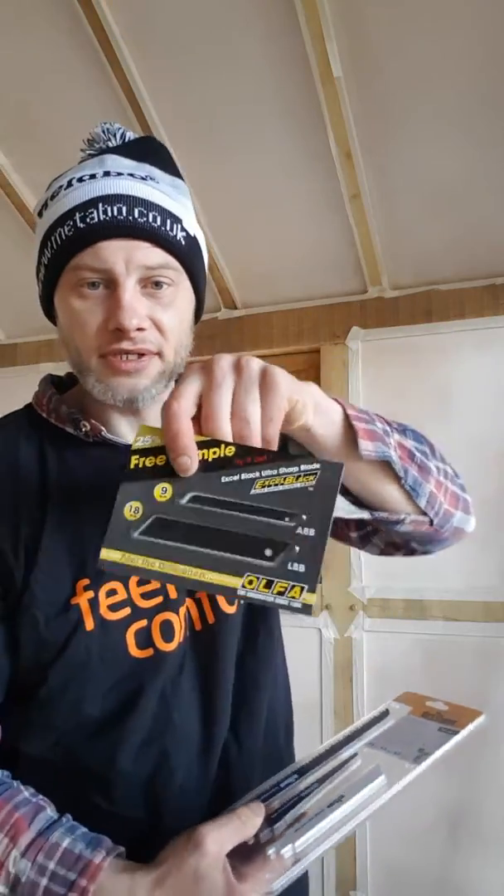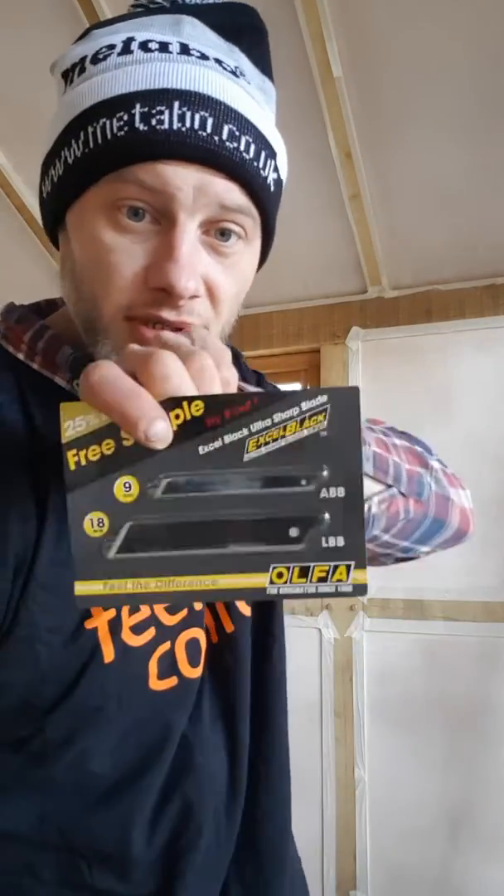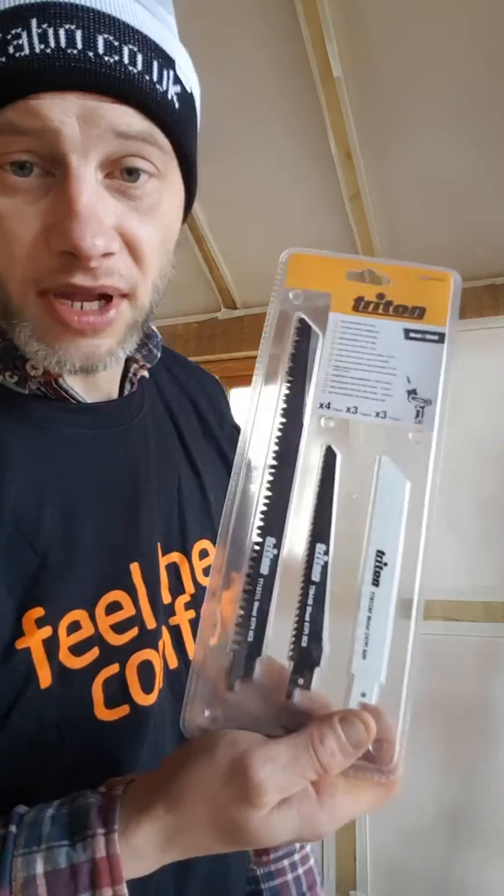I've got some new blades — these are Japanese high carbon. They're not going to break, they're quality — made where the samurai swords are made. Go and check out Triton and get some reciprocating blades. They make some wicked blades.